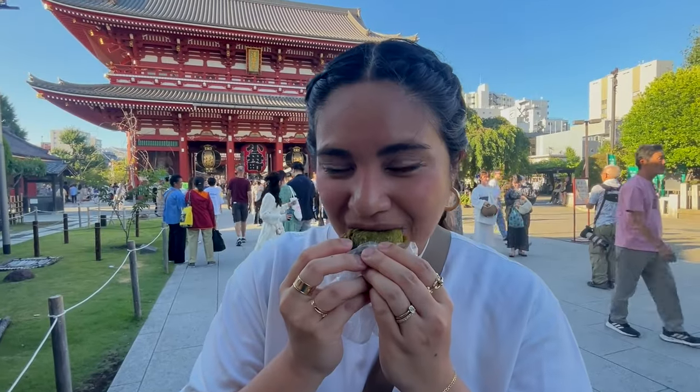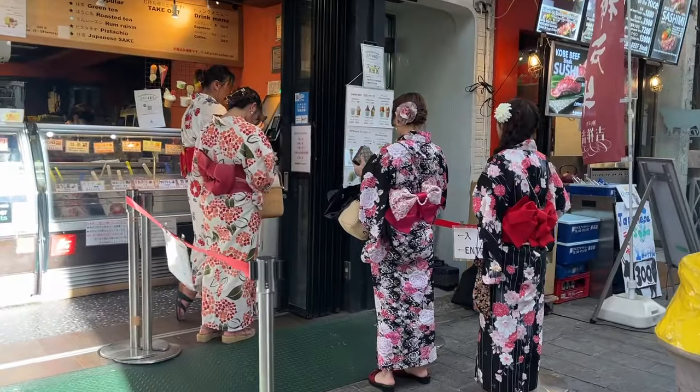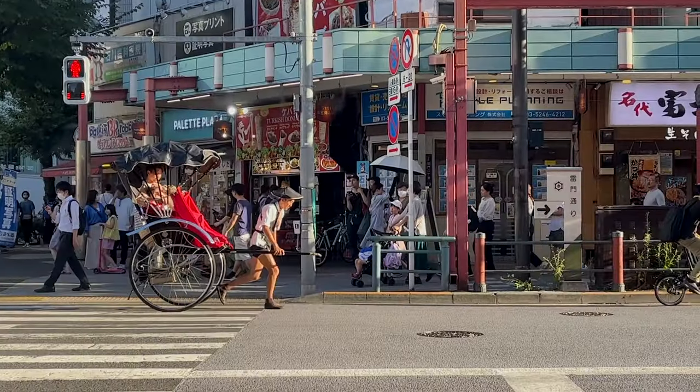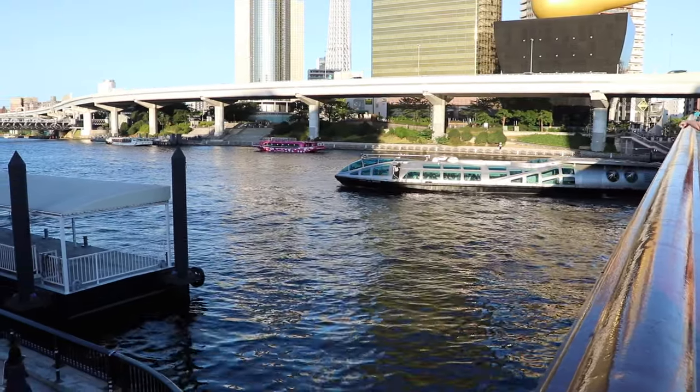You can shop and eat street food at Nakamise Shopping Street, rent a kimono and go around the area, and even ride a rickshaw. But after all of that, did you know you can ride a cruise along Sumida River from Asakusa to other parts of Tokyo?